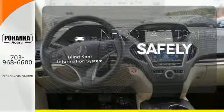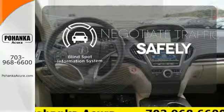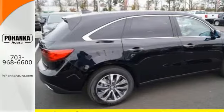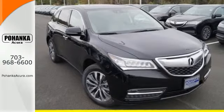Safety comes from being aware of your surroundings, and for that, the blind spot indicator can't be beat. Make the smart decision — make this MDX yours today.